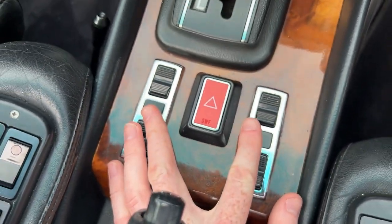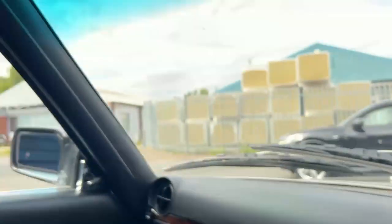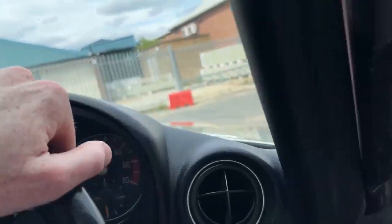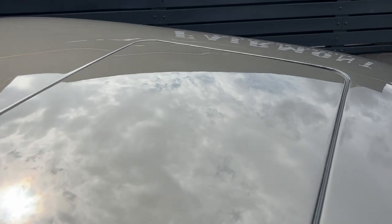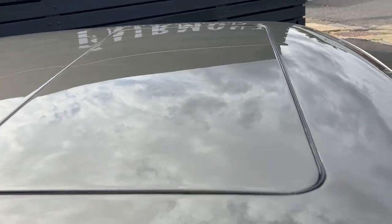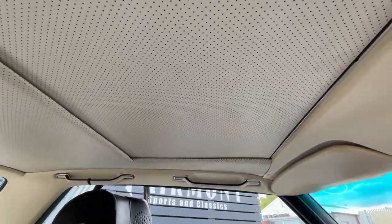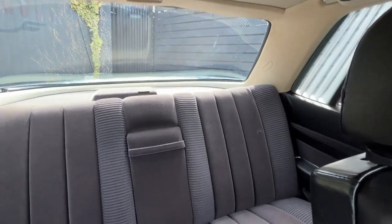There's the electric window controls down here. This one here operates the sunroof — let me just jump out and show you the condition of it. There we go. The condition of the headlining before I close it up — it presents extremely well. I'll show you the seats in a second.